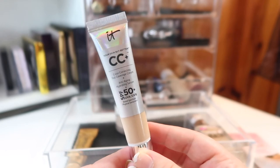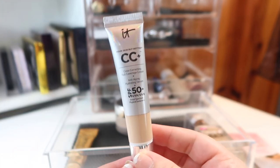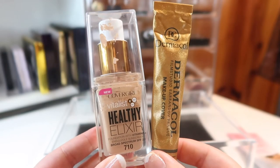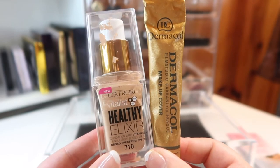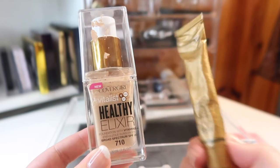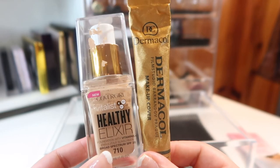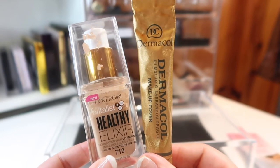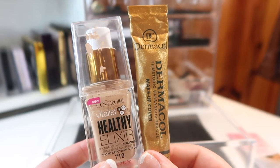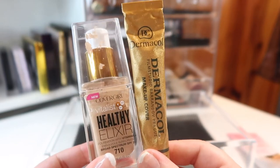Next I have a sample size of the IT Cosmetics CC Cream — I've only used it once or twice and haven't formed a full opinion yet; the color isn't a perfect match right now. Then I have one of my absolute summer staples: the CoverGirl Vitalis Healthy Elixir in 710 and the Dermacal Makeup Cover in 210. Mixing these together gives super full coverage — not light, not medium, full coverage. I used this when I had more acne and needed a foundation that lasts through sweat and heat, and it holds up.